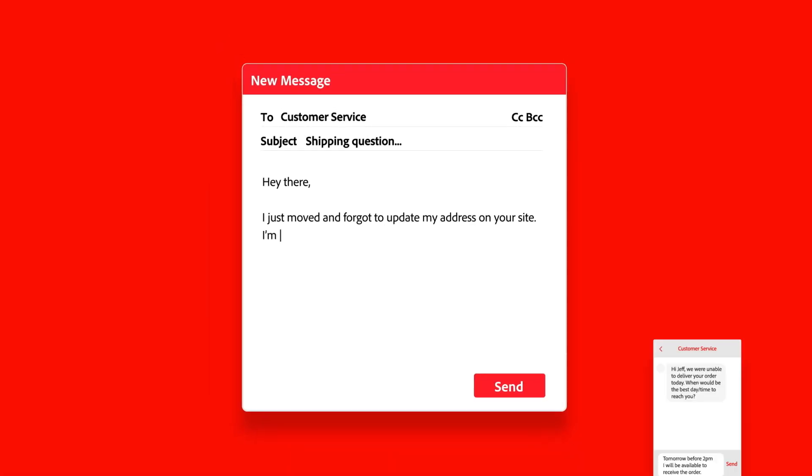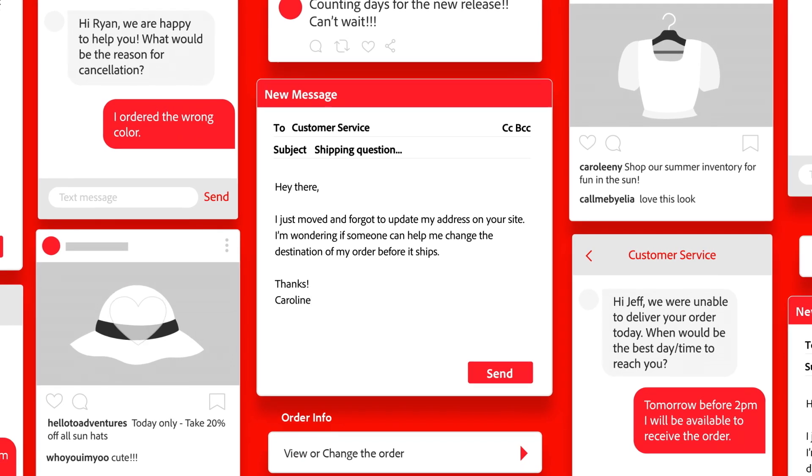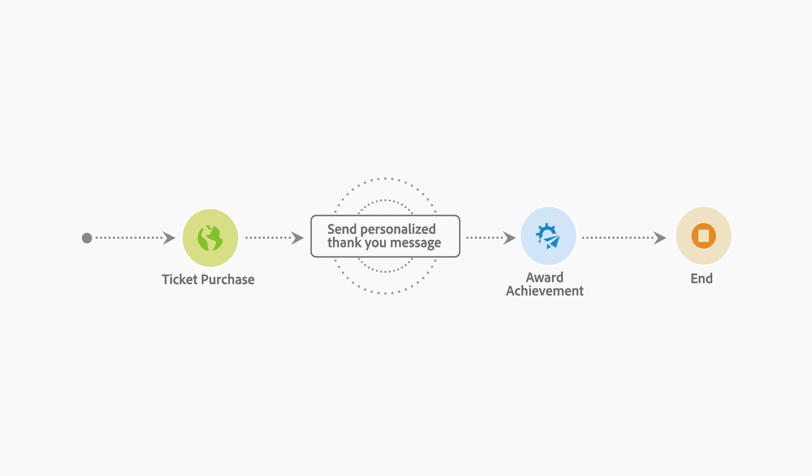Today's customers decide when, where, and how they engage with brands. If you're going to keep up with their changing needs, you need to be proactive about it. Journey Orchestration can help.